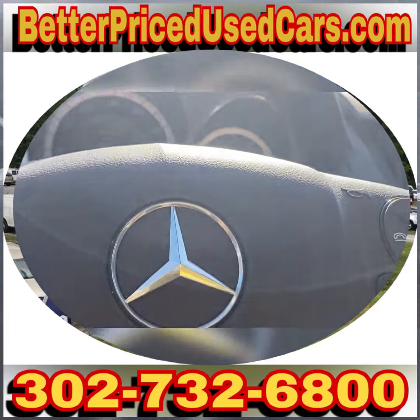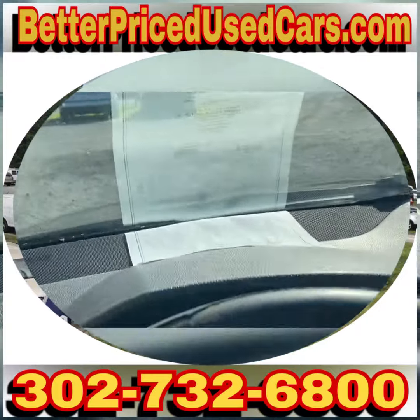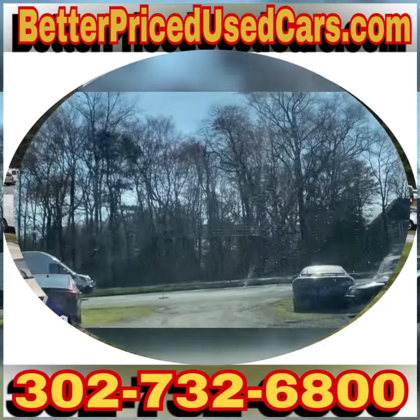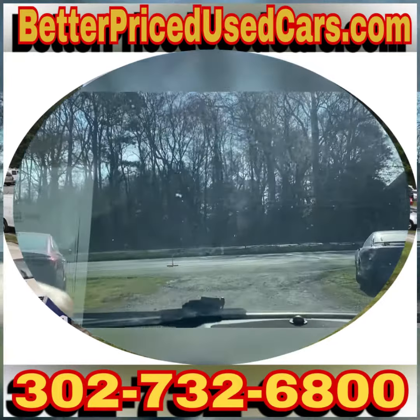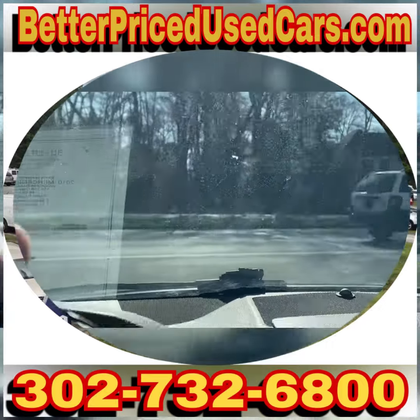So if you decide that this is the Mercedes for you, you would owe a deposit of $250 followed by the balance. You have seven days to pay the balance and you have to pick it up within 30 days.